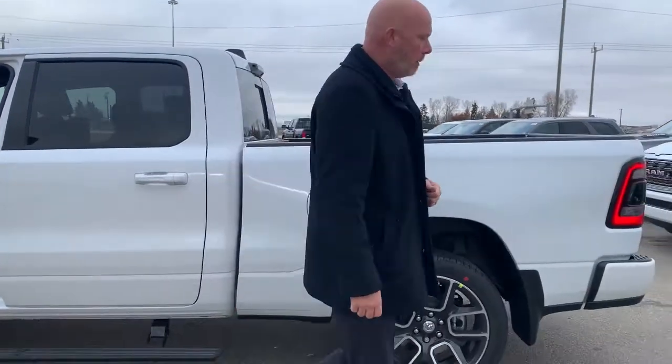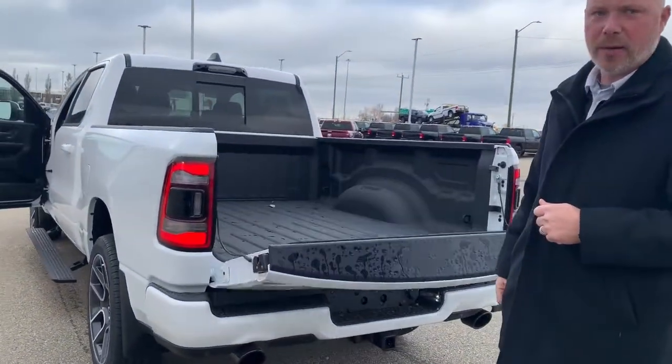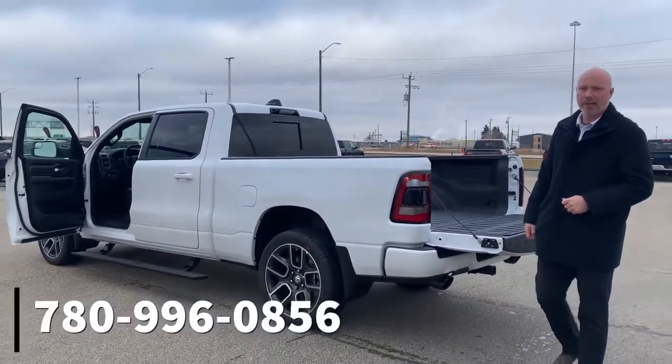At the rear of this vehicle there is a backup camera and an easy-down tailgate. For more information or to book an appointment, please call me at 780-996-0856.